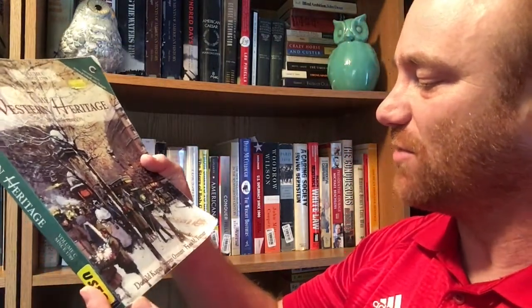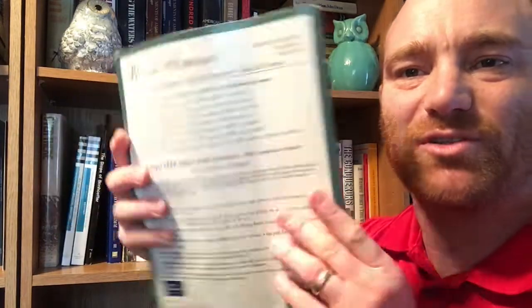Next one is another college text of mine — 'The Western Heritage,' 7th edition, volume C, since 1789, by Donald Kagan, Stephen Osmond, and Frank M. Turner. I don't know how many other people out there like textbooks, but I have a fondness for textbooks that my wife wishes I didn't. I tend to like textbooks — I like sitting in lectures and in the classroom too; I just like learning. This is from Prentice Hall, Upper Saddle River, New Jersey, and it's a 2001 edition. My wife and I both used that in our college European history class.